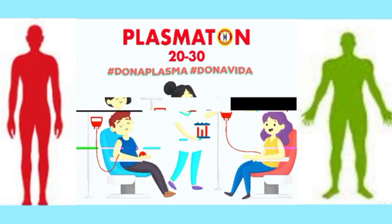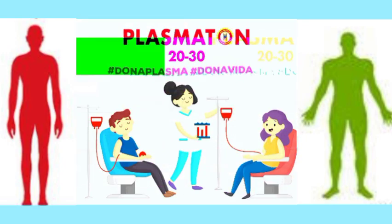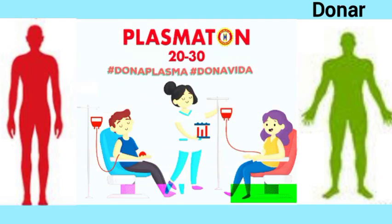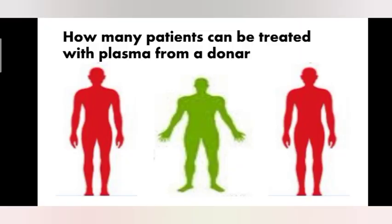Who gives plasma? Anyone who has recovered from the illness of coronavirus — the plasma of this recovered person is considered that of a donor. One person's donation of plasma can help two people. Scientists say that a patient needs only one transfusion to get enough antibodies to fight the virus.